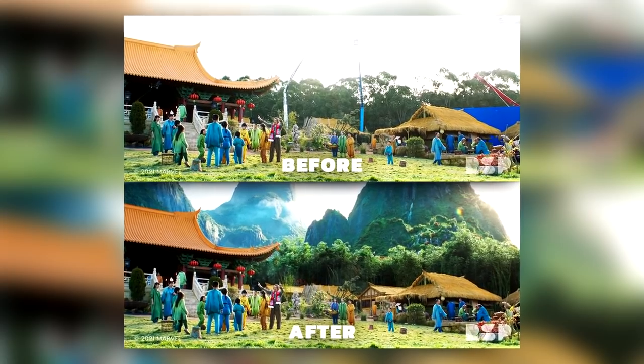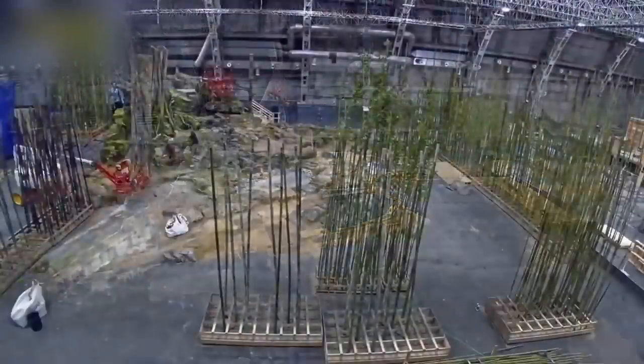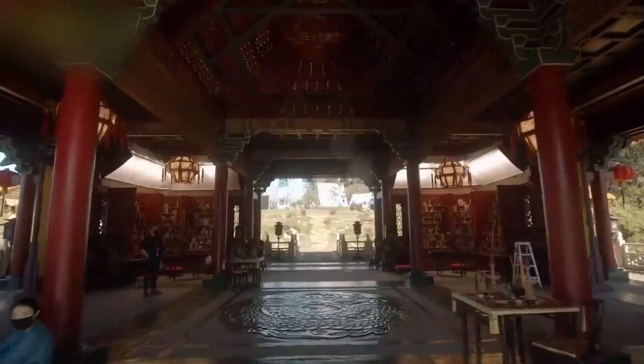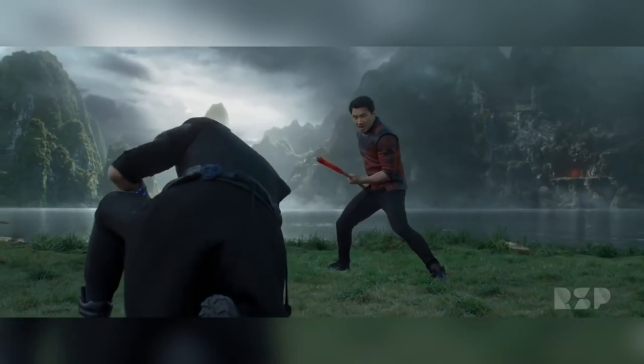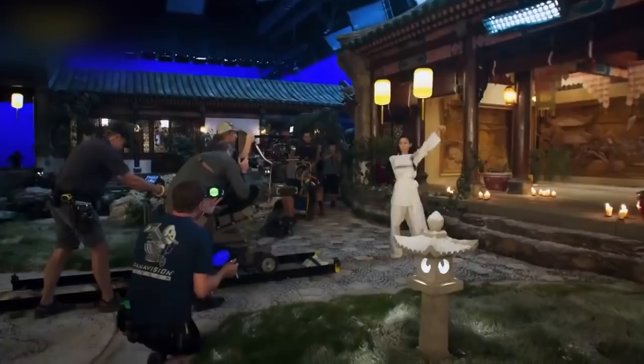Rising Sun Pictures started by laying out a physical structure based on research they did on forested areas of Vietnam and East Indonesia, then built up a library of trees and flora. To make the environment feel completely natural despite being 100% CGI, they used procedural methods — running erosion simulators to wear away parts of the landscape where water would naturally run, with tree and plant density dependent on whether an area was wet or dry and how much sun it received.